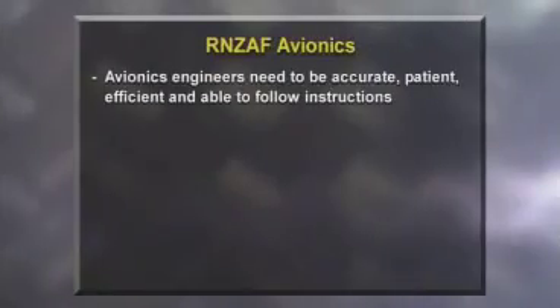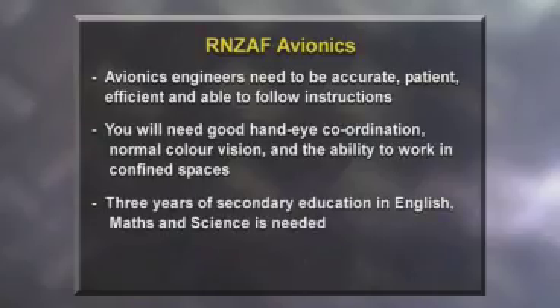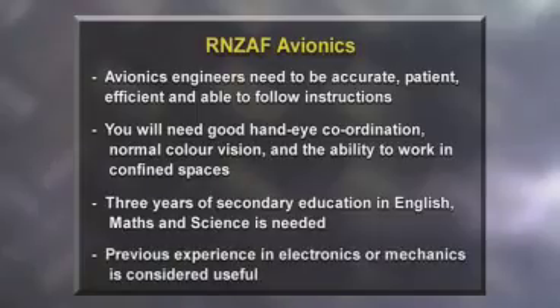Avionics engineers need to be accurate, patient, effective, and able to follow instructions. They should be practical and logical in their work, with good hand-eye coordination, normal colour vision, and must be comfortable working in confined spaces. Three years of secondary education in English, maths, and science is needed before starting training, and previous experience in electronics, electrical work, or as a mechanic is useful.